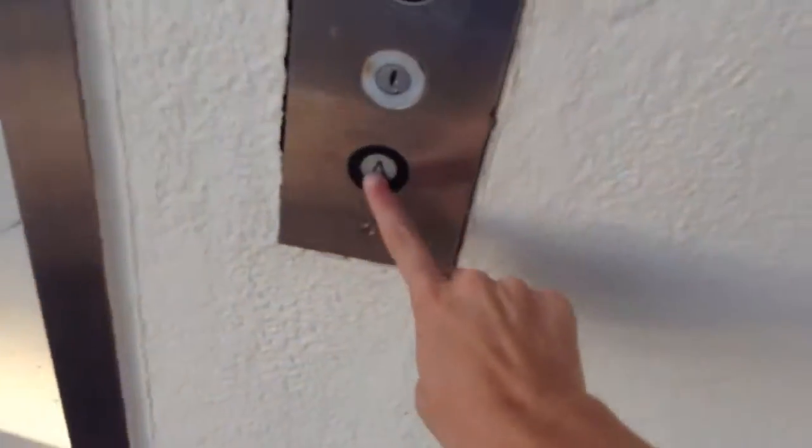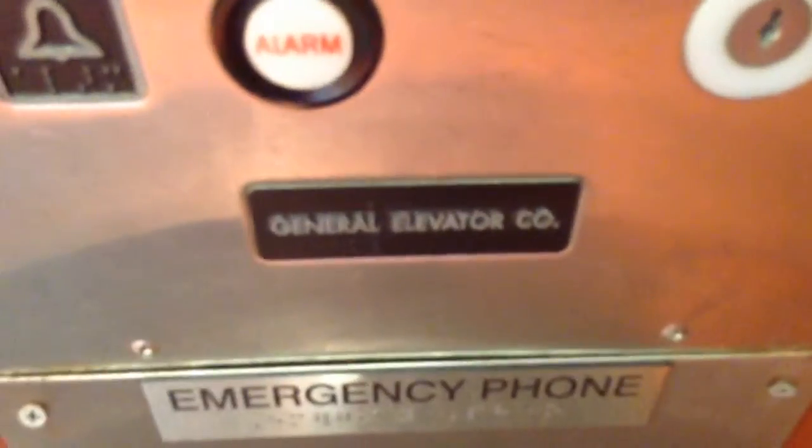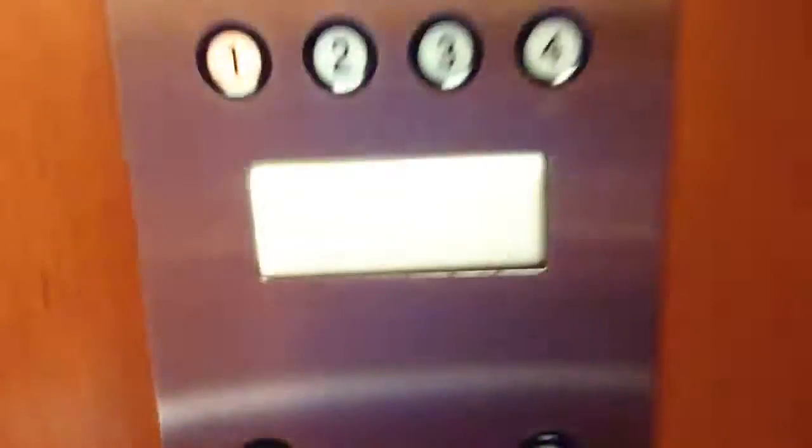And guess what? We've got a General elevator. Floor four. General. And here we go.